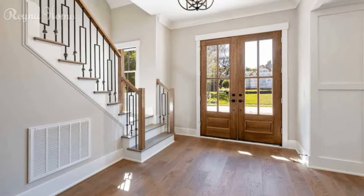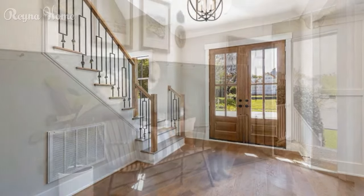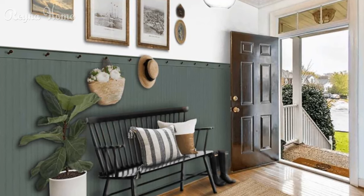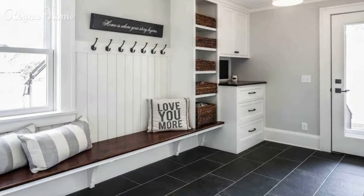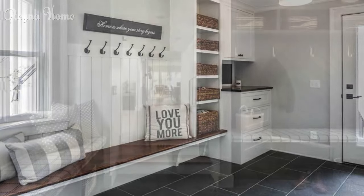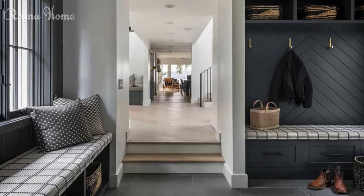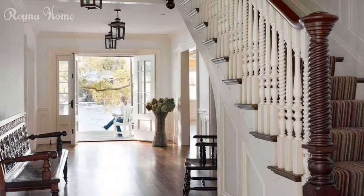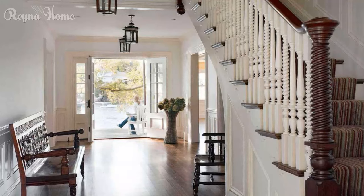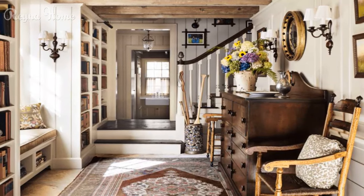Decor accents: Decorative mirrors can create the illusion of space, reflect light, and add a touch of elegance to your entryway. Artwork and wall decor — such as a gallery wall or a statement piece — can infuse your entryway with color, texture, and personal style. Lighting techniques: A statement pendant light can become a focal point while providing ample illumination. Strategically placed recessed lights can create a warm and inviting ambience while keeping the entryway clutter-free.